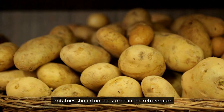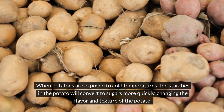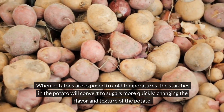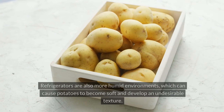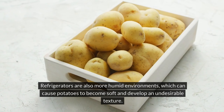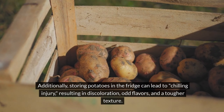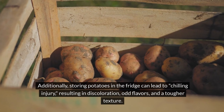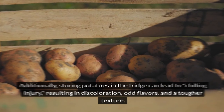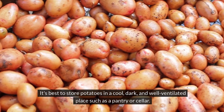Number 4: Potatoes. Potatoes should not be stored in the refrigerator. When potatoes are exposed to cold temperatures, the starches in the potato will convert to sugar more quickly, changing the flavor and texture. Refrigerators are also more humid environments, which can cause potatoes to become soft and develop an undesirable texture. Additionally, storing potatoes in the fridge can lead to chilling injury, resulting in discoloration, odd flavors, and a tougher texture. It's best to store potatoes in a cool, dark, and well-ventilated place such as a pantry or cellar.